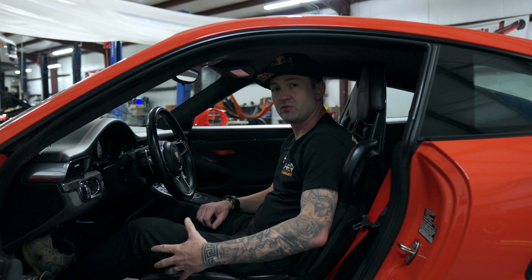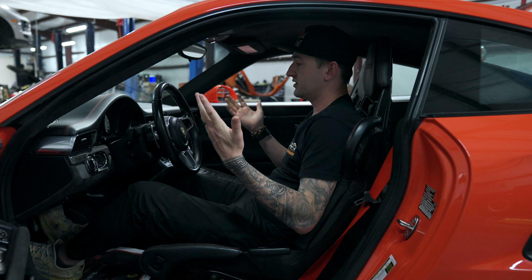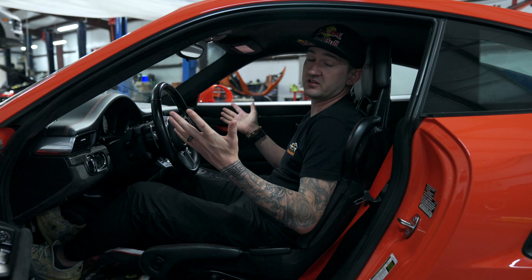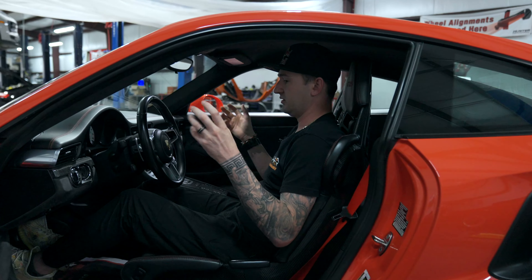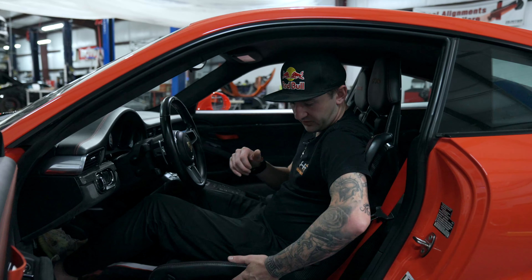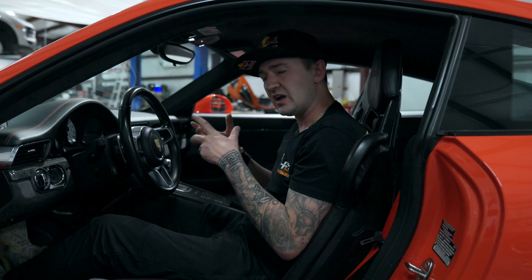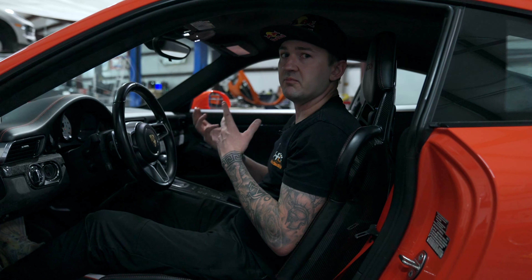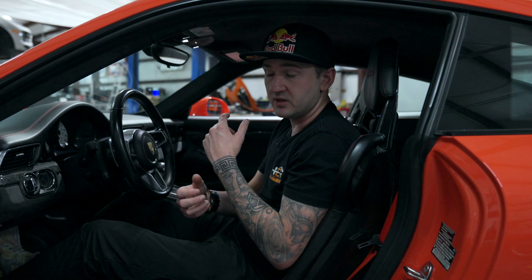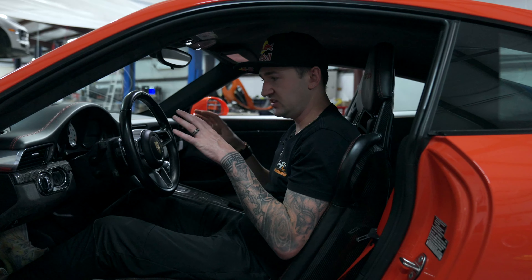The last thing we'll cover before the outside tour is the seats. These are the 19 spider seats, and I love them — they look phenomenal. They come in a large and small version; these appear to be the large version, which are much more comfortable. But they don't adjust — there's no adjustment, and it's a fully carbon fiber seat. Like in our last video on the GT4, we talked about how the comfort seats were a lot better if you weren't doing track days.